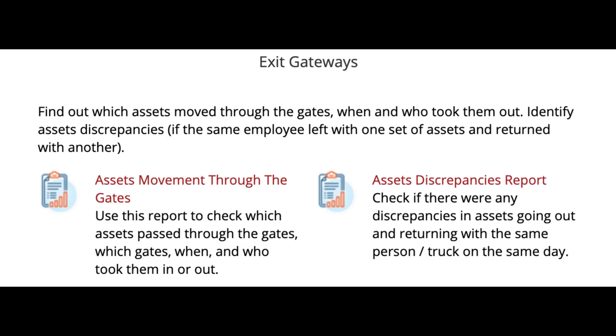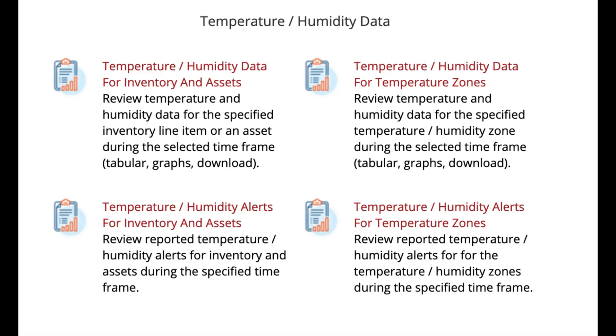Details on asset movement through exits and entrances, including asset discrepancies. If you have temperature and humidity sensors, you will also have detailed temperature and humidity information.